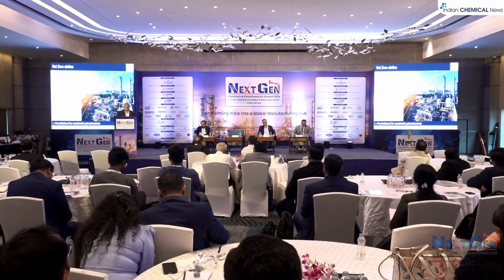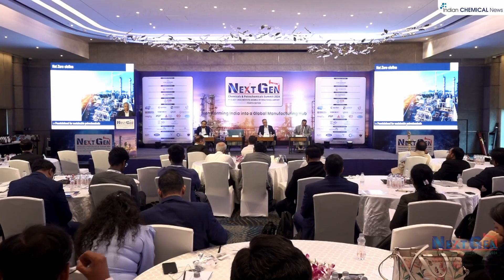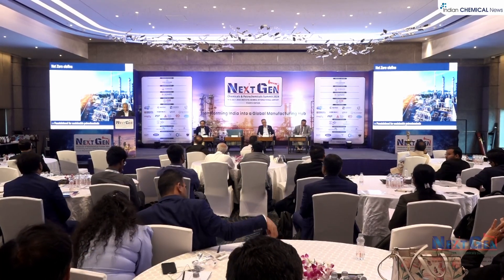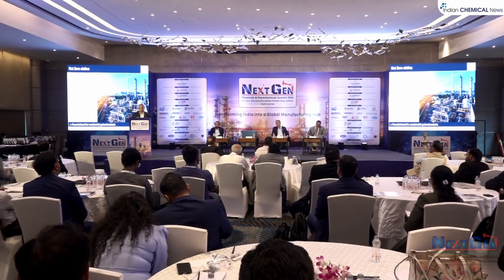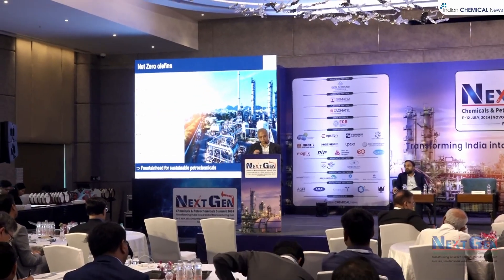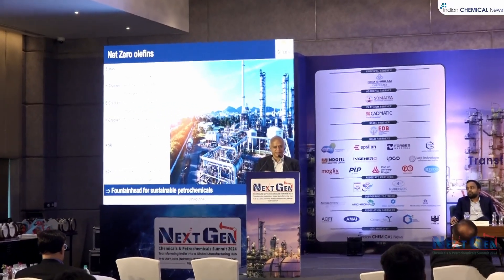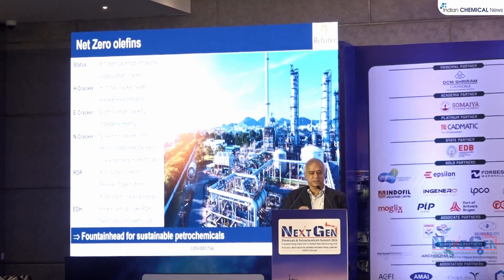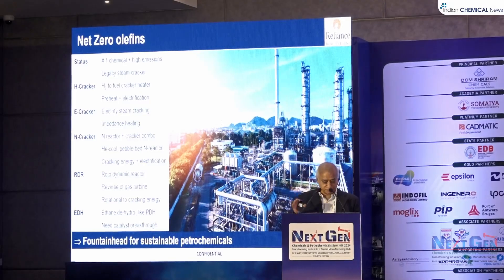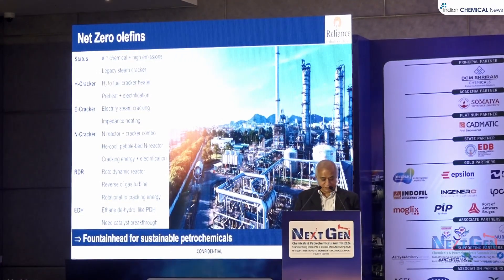The innovative innovation is RDR, or Rotodynamic Reactor, and it is exactly the reverse of the gas turbine. In a gas turbine, you burn a fuel, the hot gases are cooled, and it spins the turbine. Here, you spin the turbine very fast, put in gas at moderate temperature — 500, 600 degrees — and suddenly stop the gas flow. The temperature shoots up, using rotational energy to convert it to cracking energy.